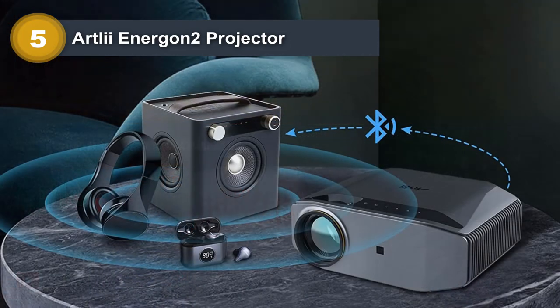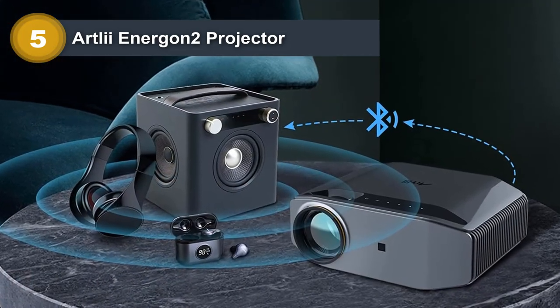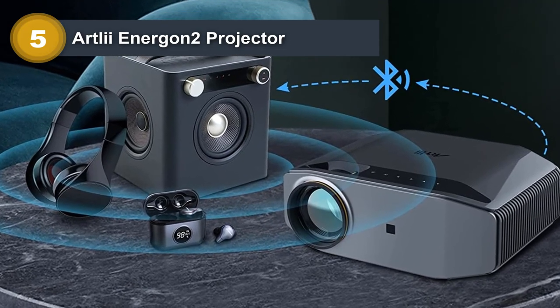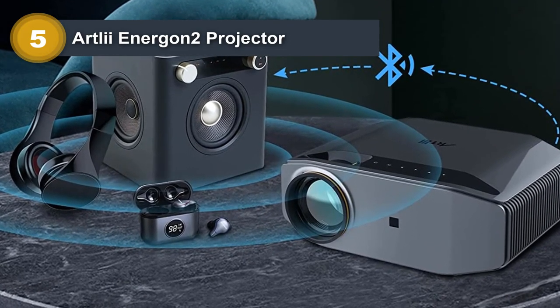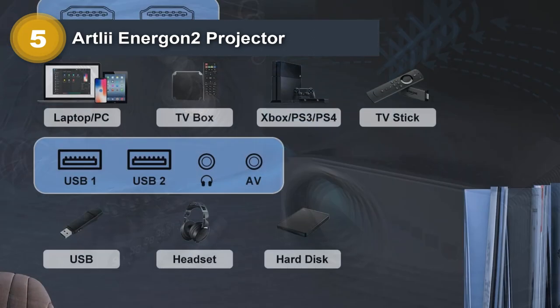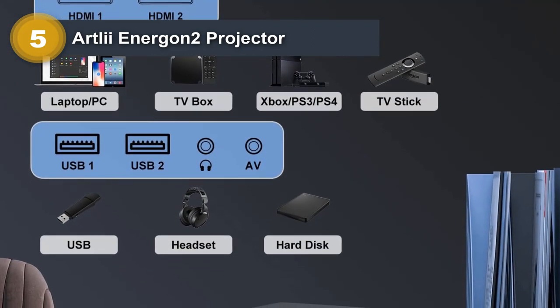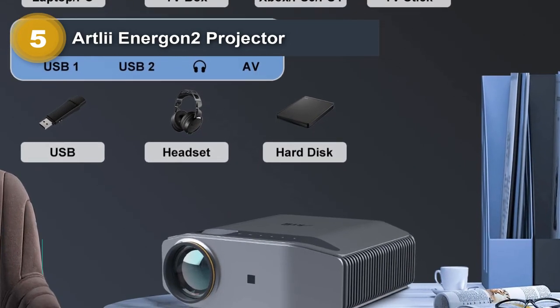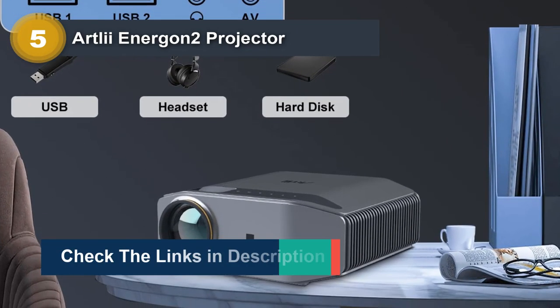With the latest Wi-Fi connection, the Artlii Energon 2 enables you to synchronize your smartphone screen via both 2.4G and 5G Wi-Fi. The ultra-fast 5G Wi-Fi offers a much smoother and lag-free online video streaming experience. With Bluetooth connectivity, you can connect to various Bluetooth speakers and headphones, and with built-in stereo speakers, it offers excellent loud sound quality without needing an external speaker.